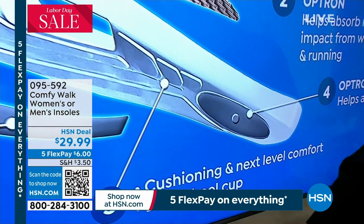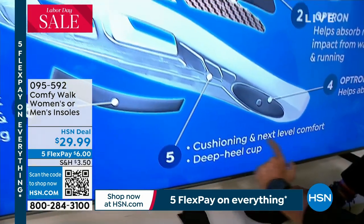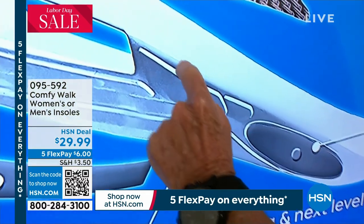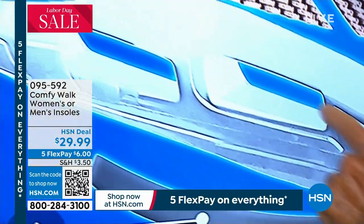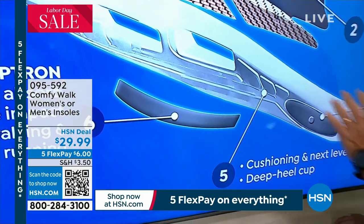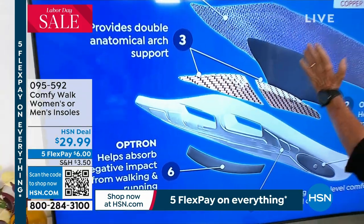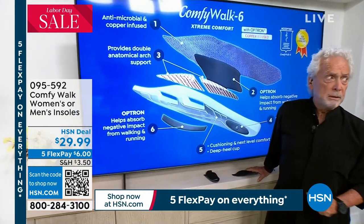And then the Optron right here in the heel. Why? Because we walk like this - heel, arch, heel, arch. You need it right there. Then we have number five, my favorite - the cushiony, next level comfort. Look at this - it looks like a rocket ship. You see these little lines? All these little lines took seven years of developing to get all the comfort you need whenever you walk. This is part of the patent. The sixth layer is also Optron that helps absorb the negative impact from walking and running from the inside out. Especially if you're over 40 years old, you can only get it with Comfy Walk.